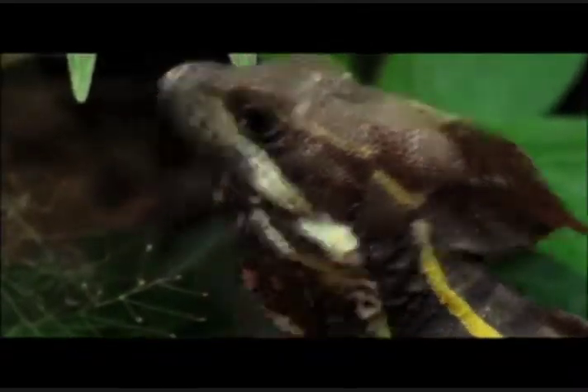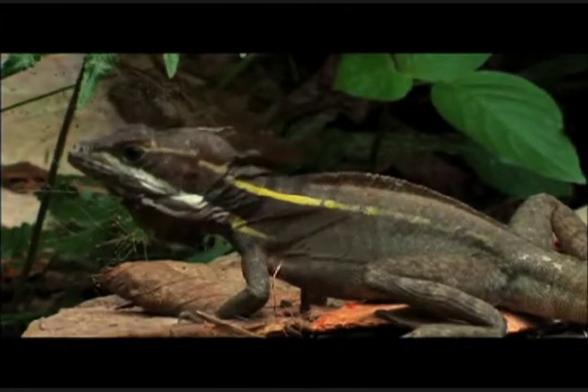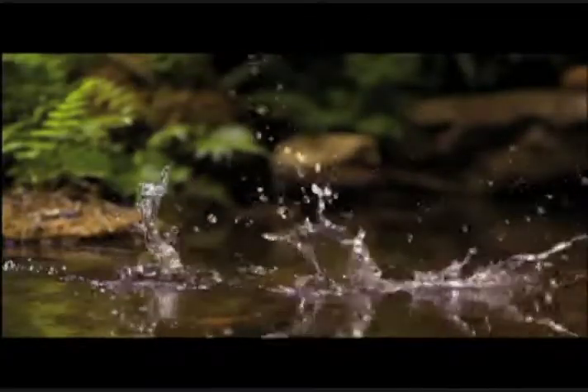A basilisk lizard is uniquely equipped with the most wondrous means for capturing its game. The lizard's water walking seems to override the very laws of physics.